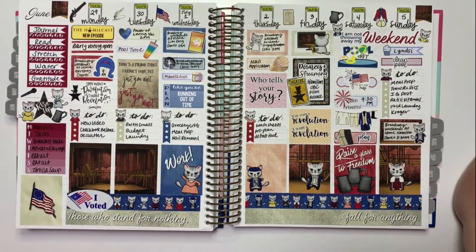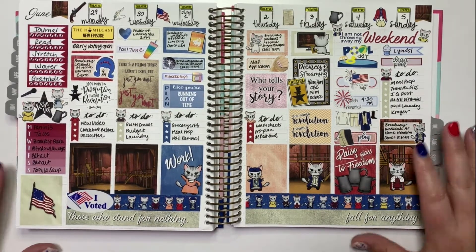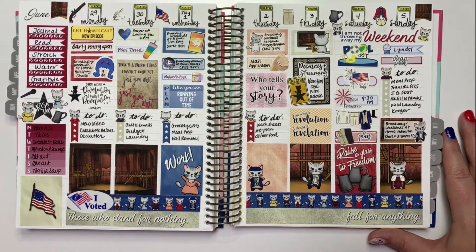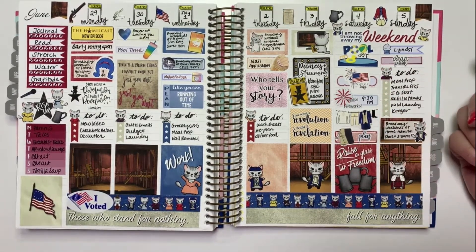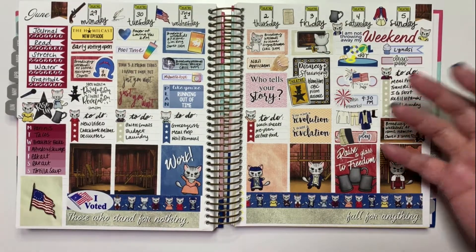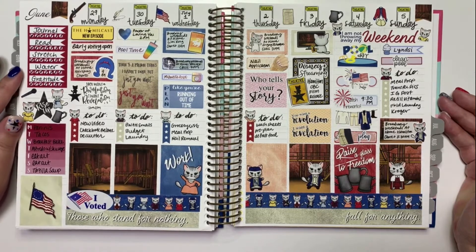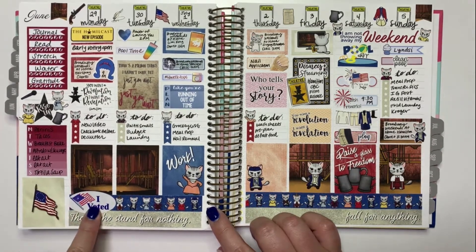The last week of the month bleeds into July — this is my Hamilton week. I love how the kit works whether you're super patriotic celebrating Independence Day or just here for Hamilton — it works both ways. I'm not super 'yay America' — I mark the passing of it in my planner, we usually watch fireworks, but I don't decorate my house for the Fourth. I'm not feeling super patriotic this year, especially with how the government is handling things.